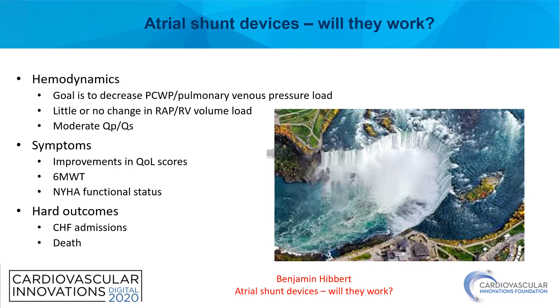Secondarily, we can look at symptoms. Ultimately, these changes in hemodynamics are designed to improve symptoms for patients. We can look at improvements in quality of life scores, differences in six-minute walk tests, and differences in reported New York Heart Association functional status. Finally, and probably most importantly, are the hard outcomes — will these shunts improve heart failure admissions or reduce the risk of death for our patients?